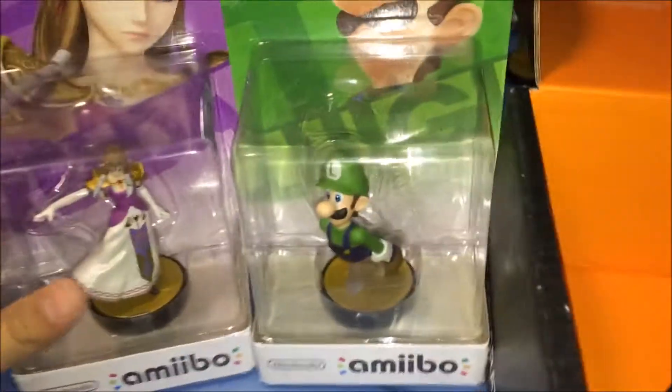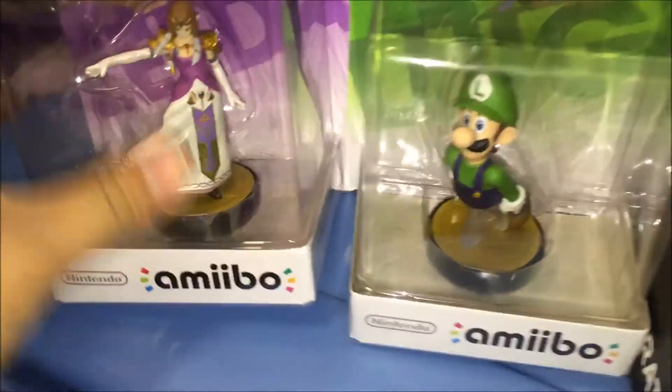I got Luigi! And who else did I get? Zelda! Awesome! So we got a new Mario character and a new Zelda character. These guys look great, mainly Zelda. And Luigi looks as Luigi would look like.